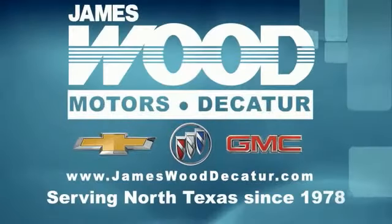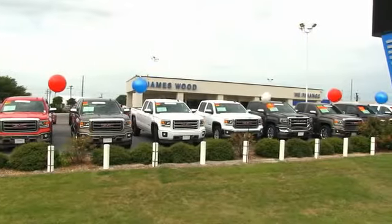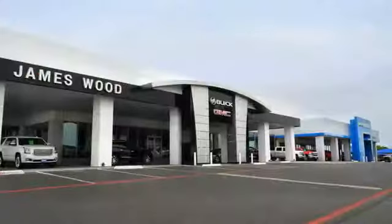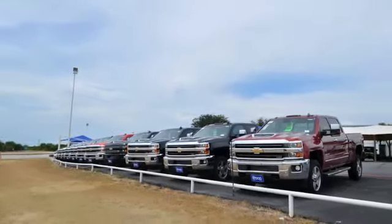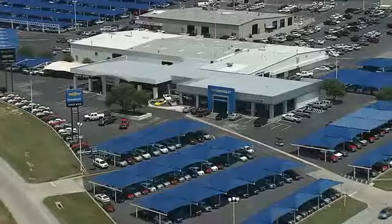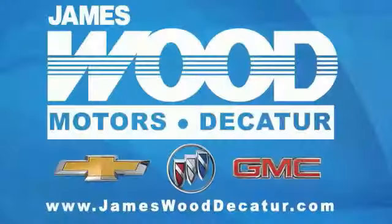We've been serving North Texas since 1978. We've built our business for nearly 40 years on treating our customers right. We're here for you for the life of your vehicle. The next time you're looking for a new or pre-owned vehicle, come visit our family at James Wood Decatur.